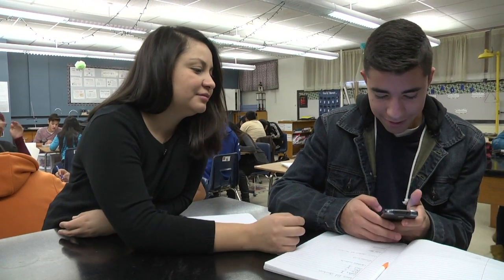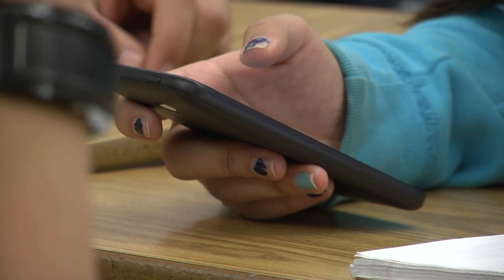The students like them. They like that they get to use their devices in class to access their book.